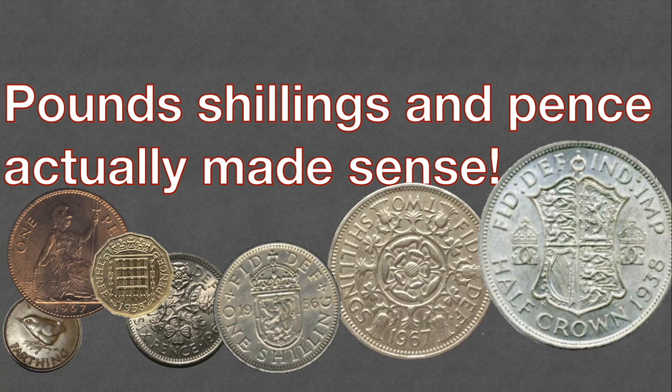Pounds, shillings and pence actually made sense. This is quite an assertion — a lot of people think that the old British money was actually quite bizarre, but it was around for nearly a thousand years. So I think I can give some examples of how easy it was to use the old money. Let's get started.